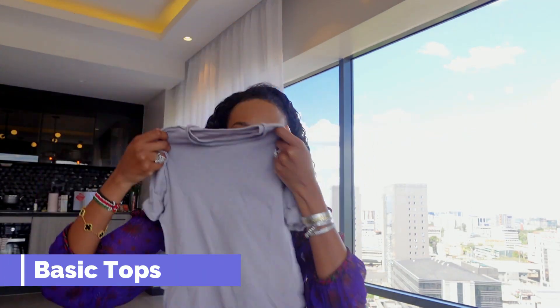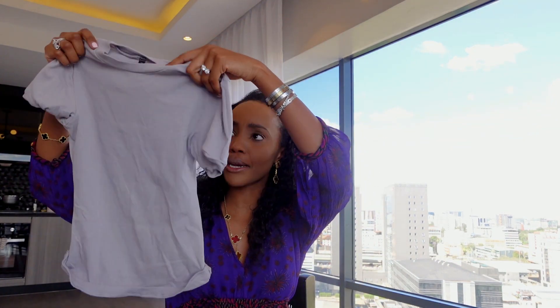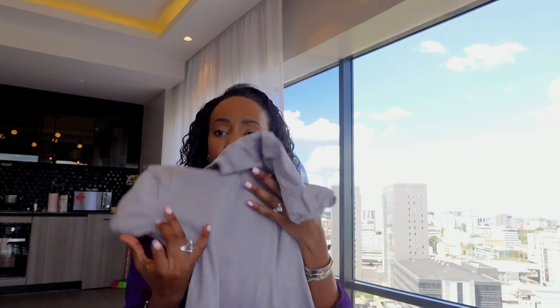You need nice basic tops. This one is inside out because it just came out the wash. I just love clothes that come straight out the wash — I wish you guys could smell it, it smells all nice and warm and cozy. You need some basic tops — nice cotton, stretchy tops.